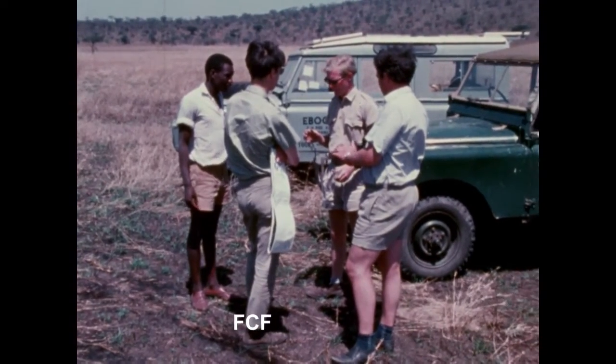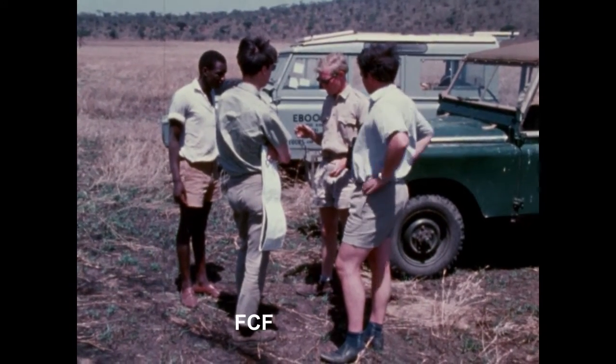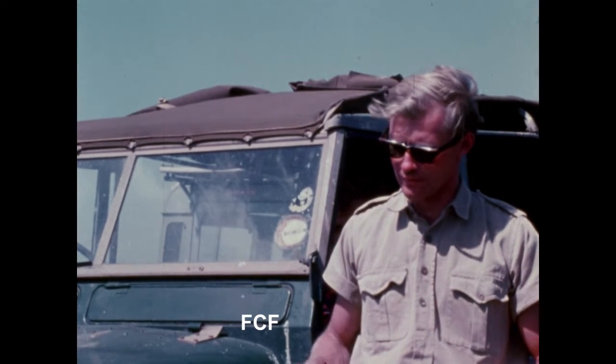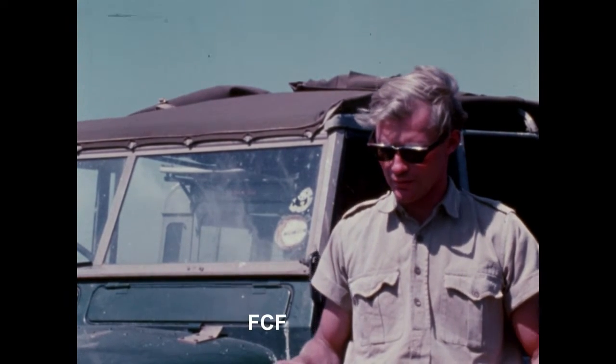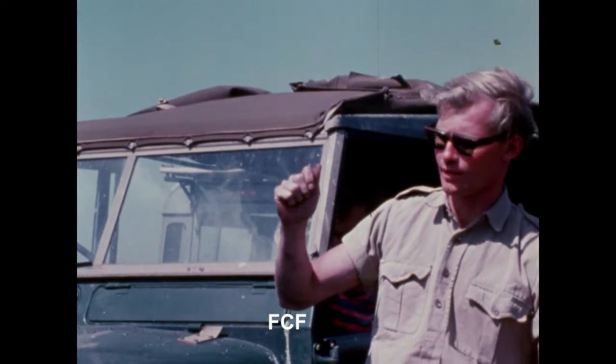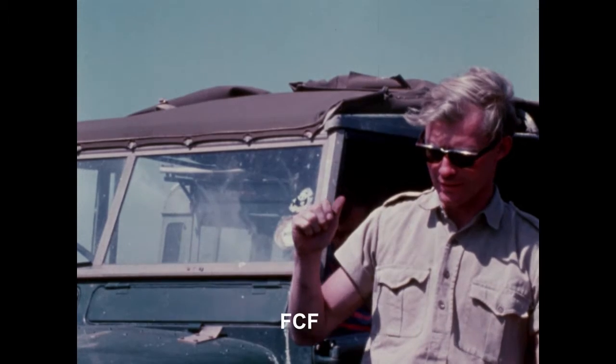Let's join a research team studying the Cape Buffalo in East Africa. This is Dr. Tony Sinclair, head of the team. We'll follow him on a trip into Cape Buffalo country and learn what methods he uses to study this animal.